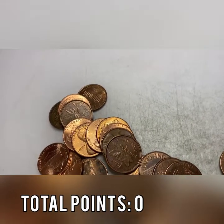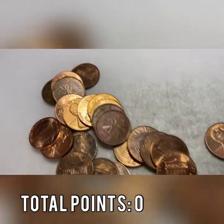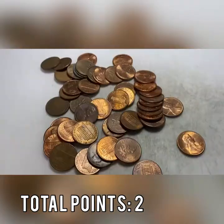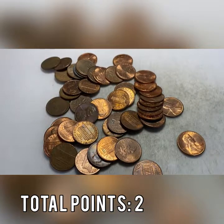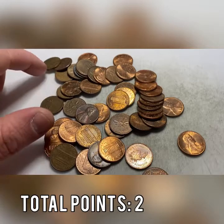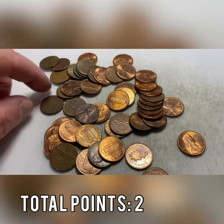Roll number one — we don't have any wheat cents but we have two Canadians: a 1995 and a 1994. Good way to start the hunt, two points! Well, this is pretty crazy — opening this customer wrap roll we have one, two, three, four, five, six Canadians and a wheat cent.